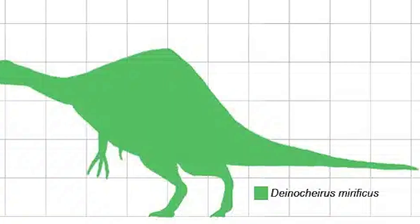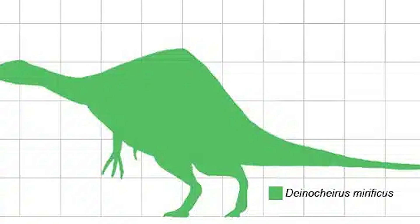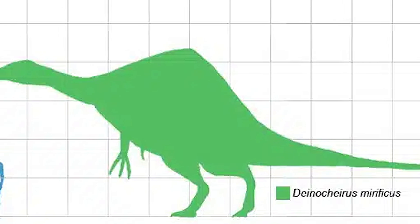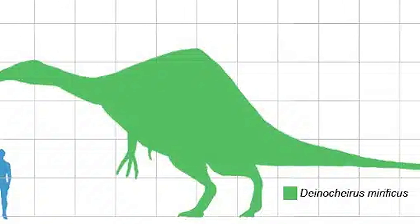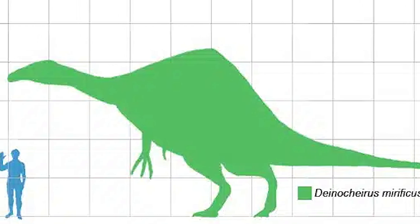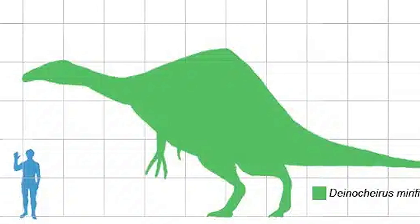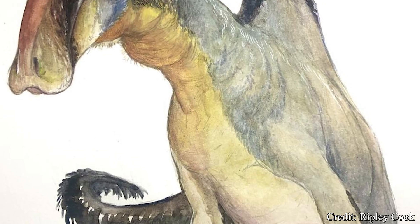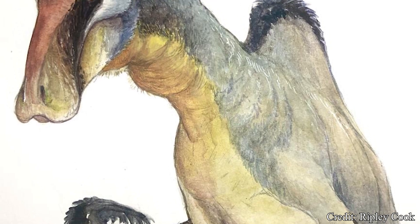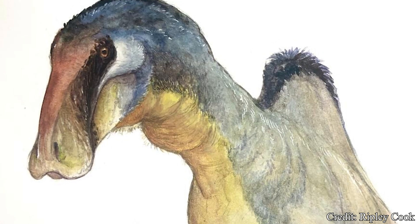Estimates believe Deinocheirus at max size could reach nearly 36 feet, or 11 meters in length, and nearly 12 feet, or 4 meters tall. At this size, it could weigh nearly 6 tons. It is hard to choose just one feature to focus on when discussing this creature's weirdness, but let's go with the skull.